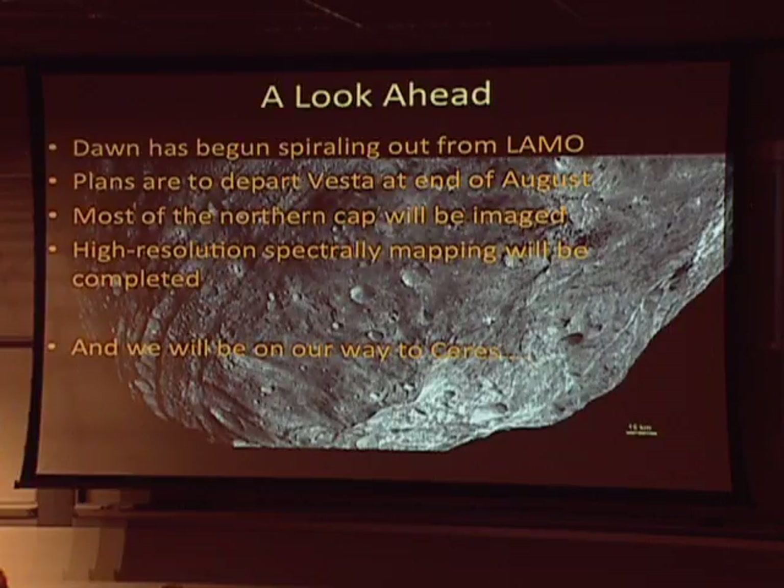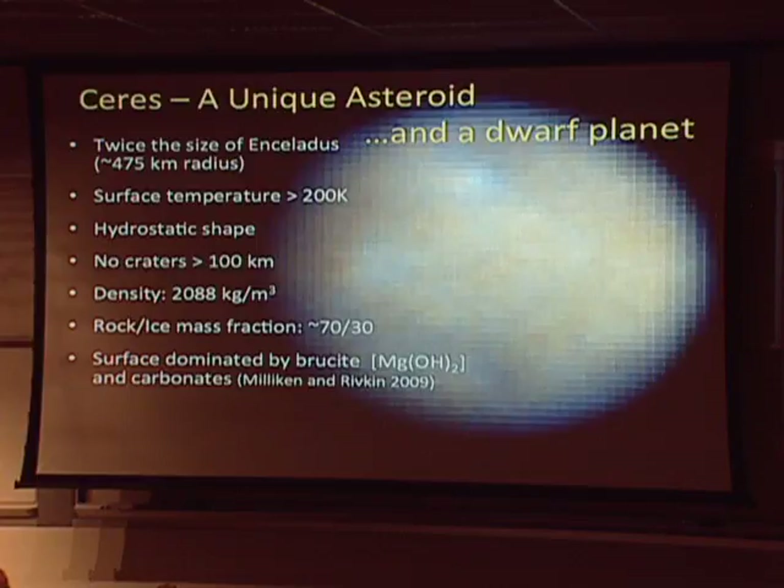Looking ahead: we're currently spiraling out of the low altitude mapping orbit and should be departing Vesta by the end of August. Most of the northern cap will be imaged, and we'll be completing our high-resolution spectral mapping in the HAMO-2 orbit. Then we leave Vesta and are on our way to Ceres.